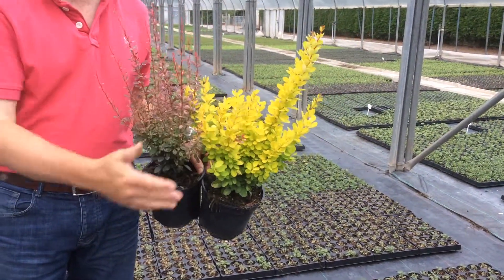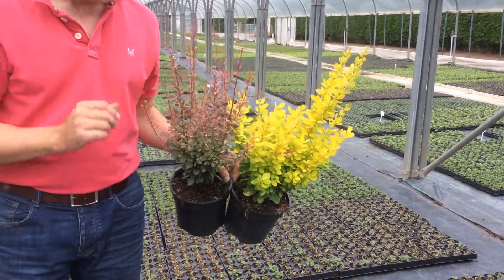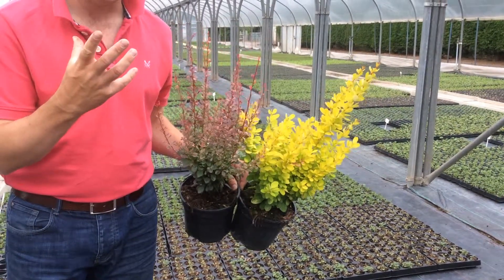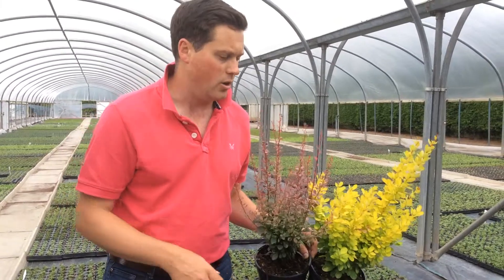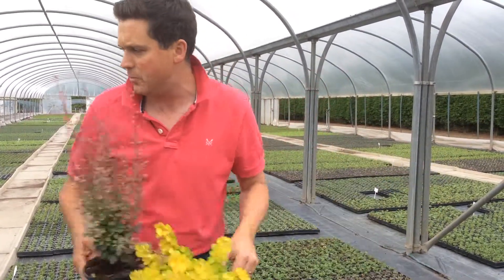The ones we've got here are Rosy and Gold, and we've also got Red Rocket as well. As I say they're going to get stronger and stronger with more intense colours as we get through into August, late August into September and into the autumn months too. Again in a 2 litre pot.